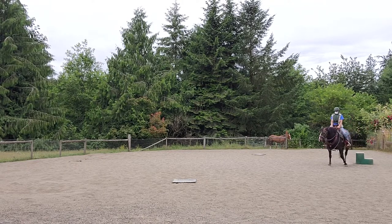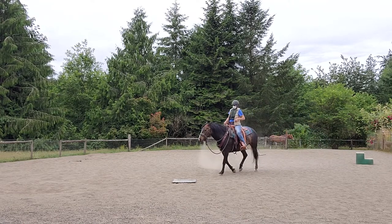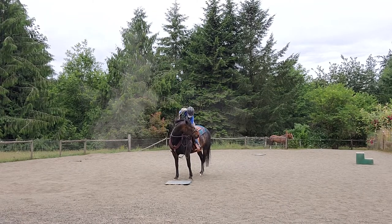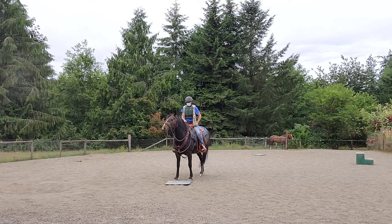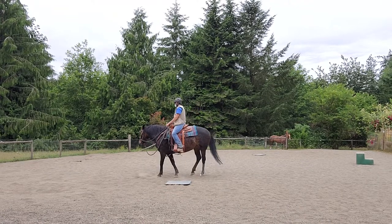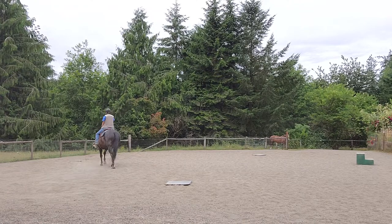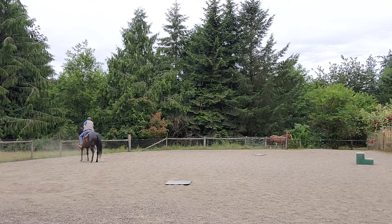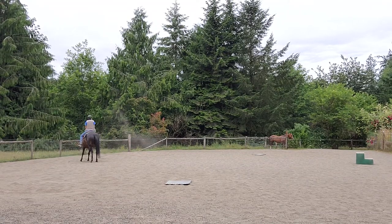And walk. Good girl. On this side. There we go — she's already getting better with that. Good girl. And walk to the right. Good girl. Just walk. Good side. Good girl. And walk to the right.